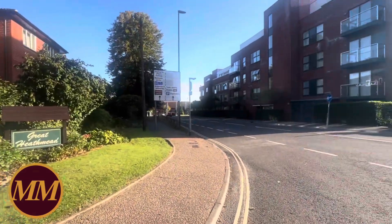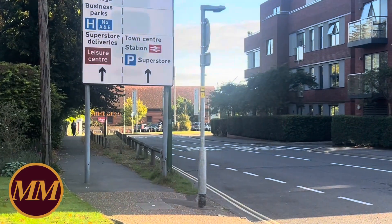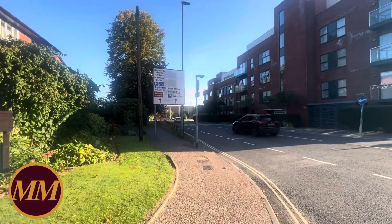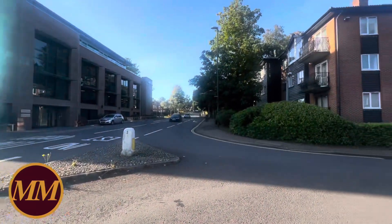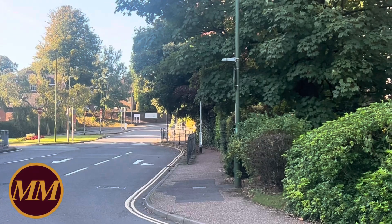This is the one-way system that runs around — if you look in the distance, that's actually Sainsbury's there. If you proceed around the one-way system it takes you through to the station, so you can literally walk to the station within five minutes to the platform from the property itself.